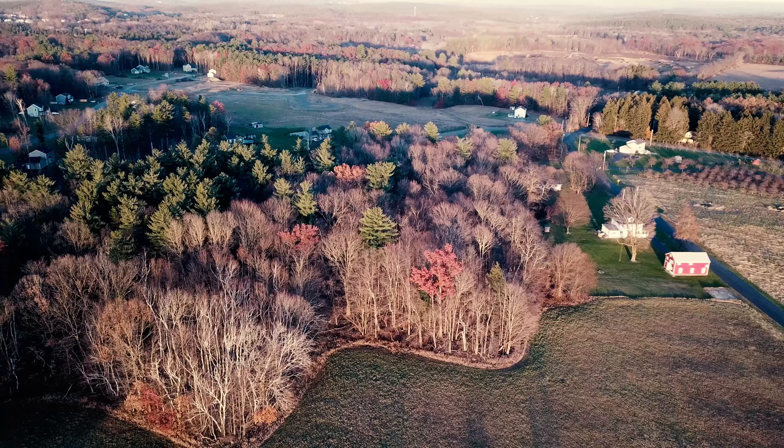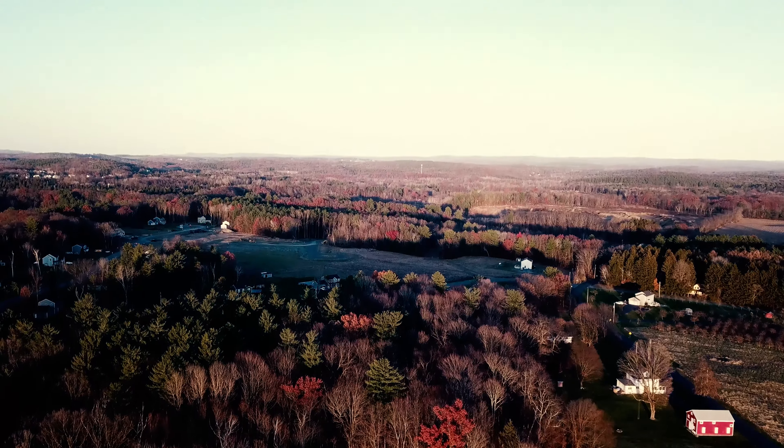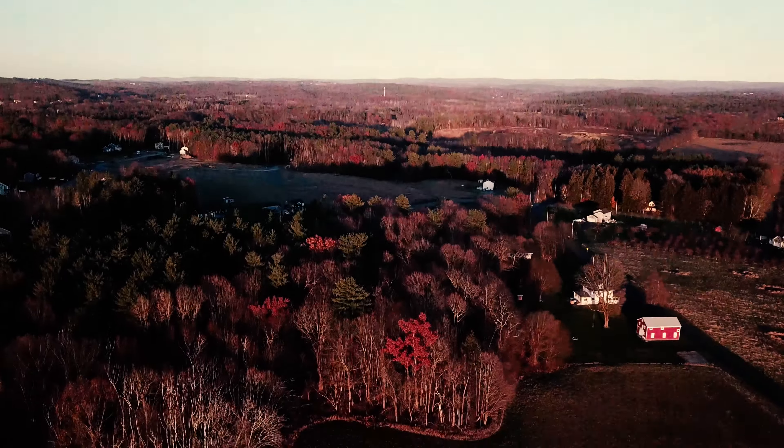I'm going to pause it for a quick second. I'm watching that hawk like a hawk.